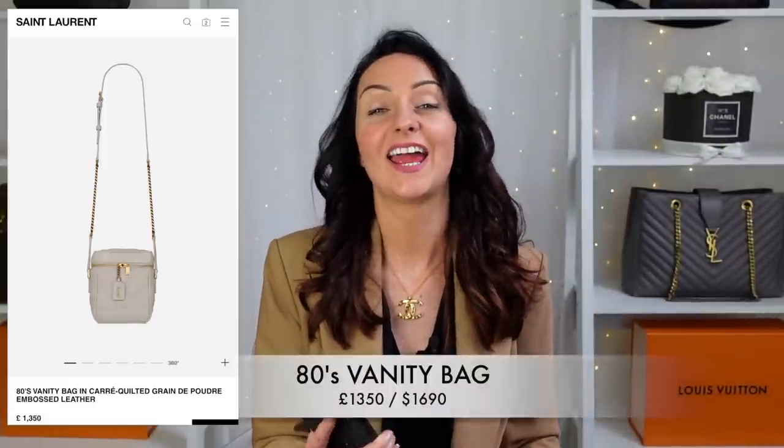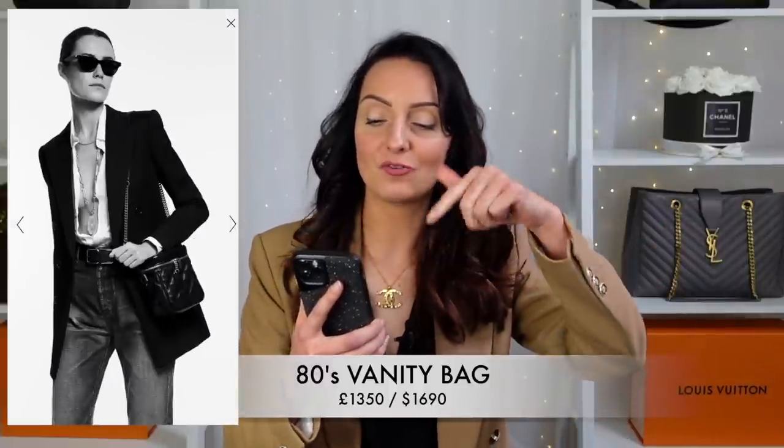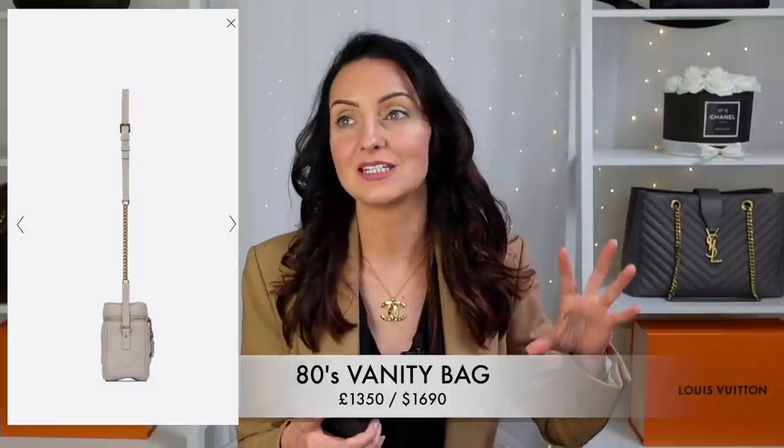The 12th cheapest bag is the 80s Vanity Bag — I love this one. It has a combination of quilted and smooth leather with zippers on the front and an adorable little YSL tag. The vanity case shape has become more acceptable as a bag, especially since Louis Vuitton brought out its own version. Because it's not too wide, I feel it would sit really nicely on the body as a crossbody. I love the chevron stitching around the centre contrasted with smooth leather on the top and bottom. It comes in white, red, and black, retailing at £1,350.